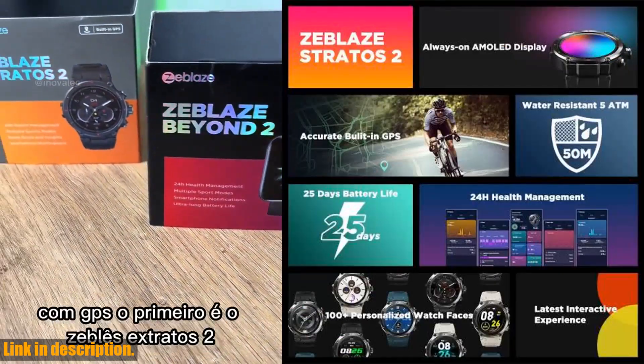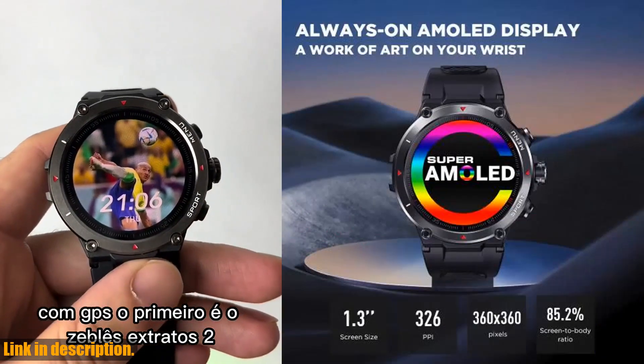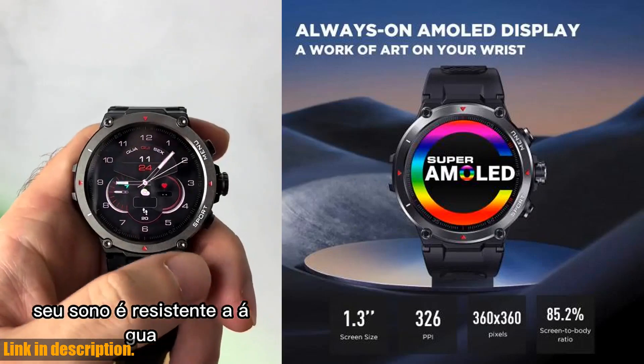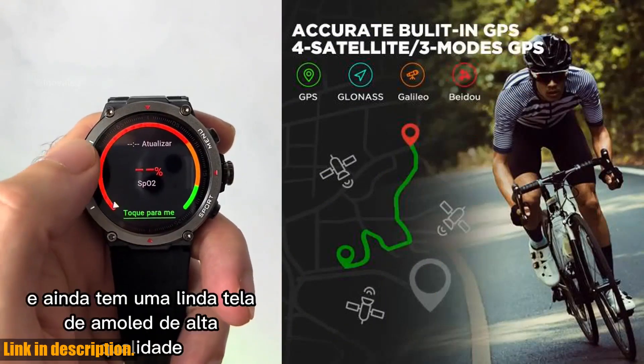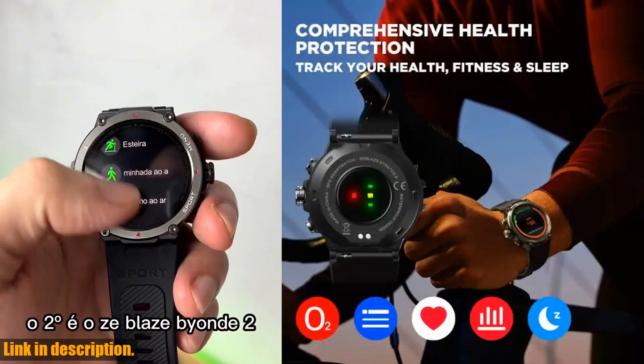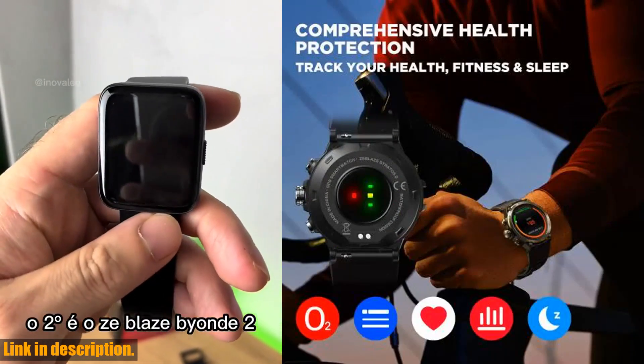And with its 24H health monitor, you'll be able to keep track of your fitness levels, heart rate, and sleep quality effortlessly. Not to mention, the 5 ATM waterproof rating makes it perfect for swimming and other water activities, meaning you can take this smartwatch with you on any adventure.